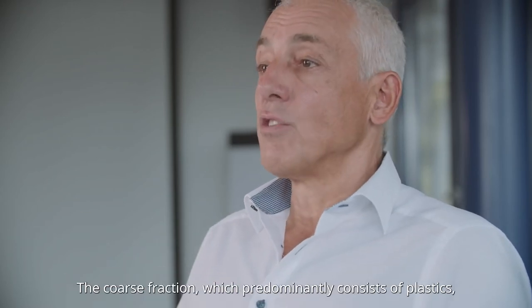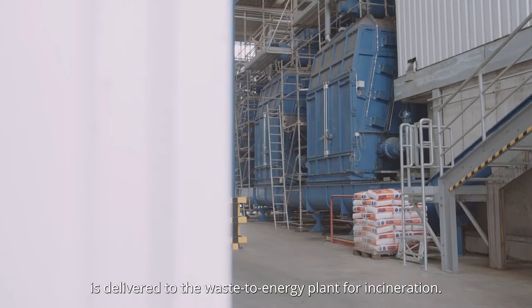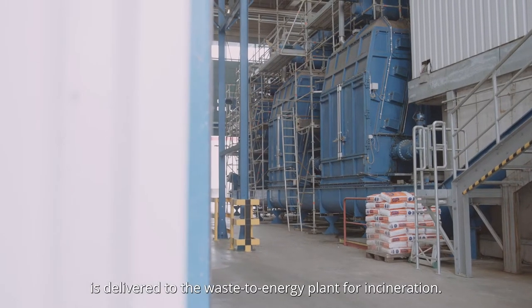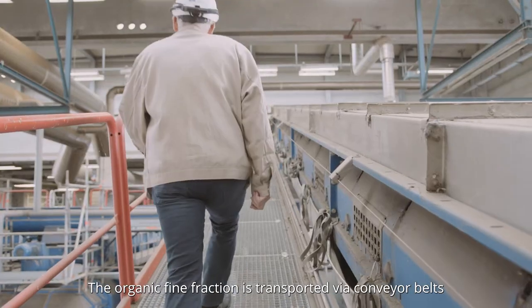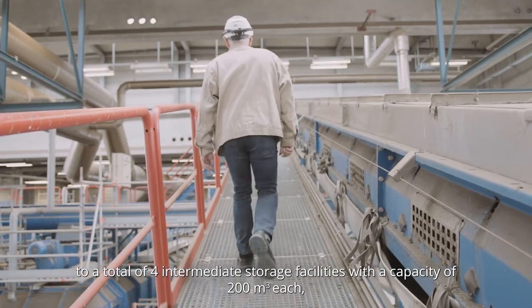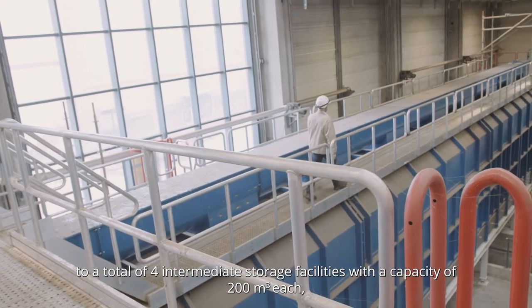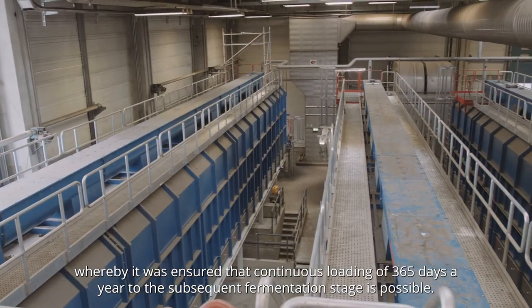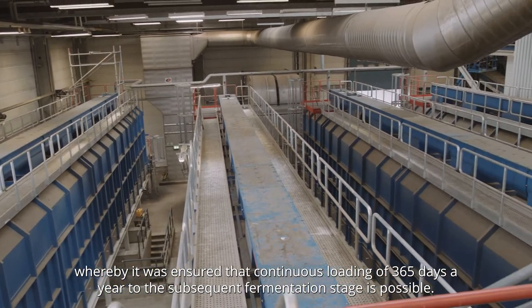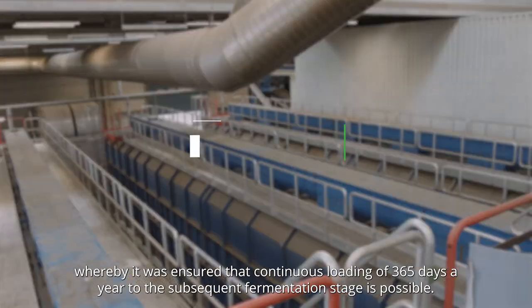The coarse fraction, which predominantly consists of plastic, is delivered to the waste-to-energy plant for incineration. The organic fine fraction is transported via conveyor belts to a total of four intermediate storage facilities with a capacity of 200 cubic meters each, whereby continuous loading of 365 days a year to the subsequent fermentation stage is ensured.